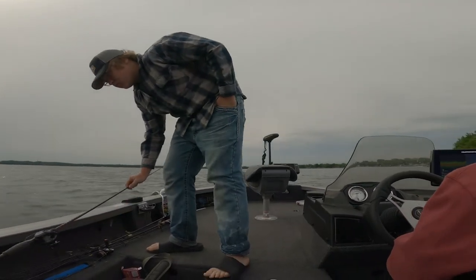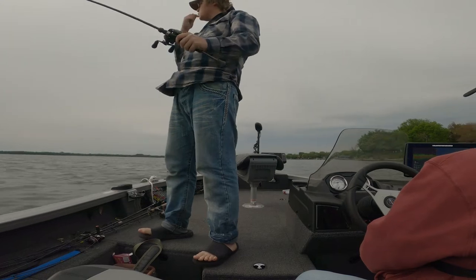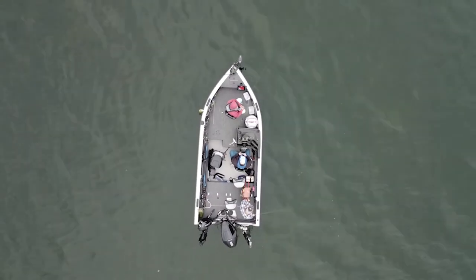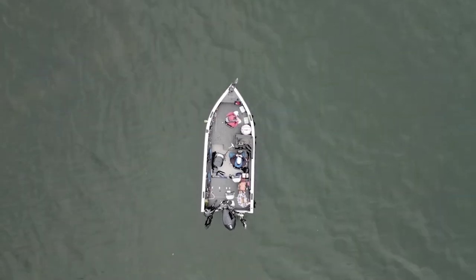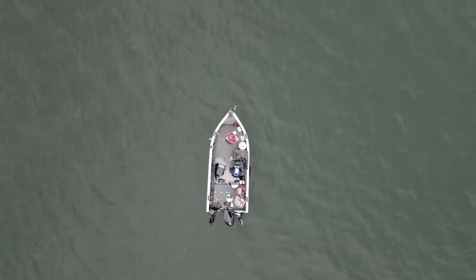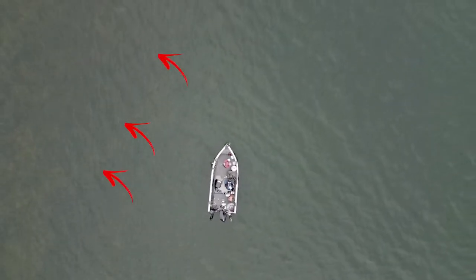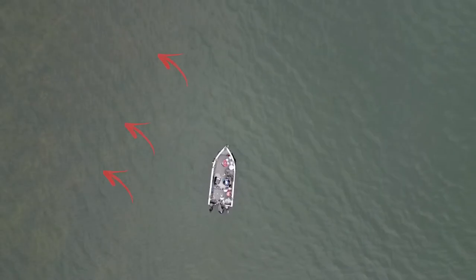So you put in your work and find the pre-spawn staging areas. A little bit to your left is where I caught those earlier according to my GPS waypoint. There's a little more left — there's a point, it comes to a point right here. I had a pretty good hit just a minute ago.